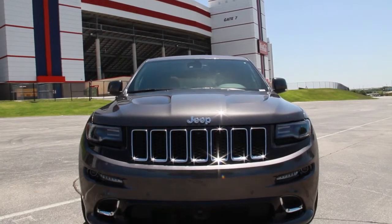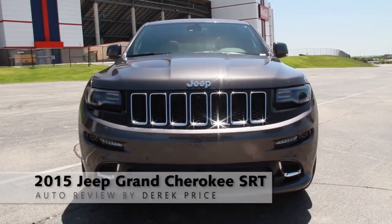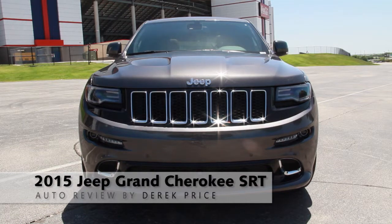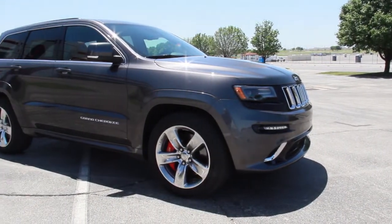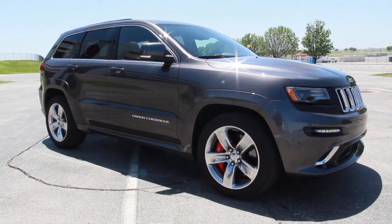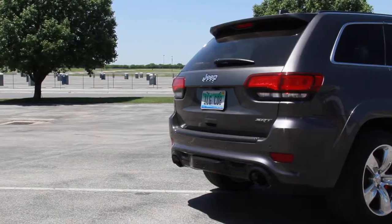It almost feels unnatural for a car this big and this heavy to drive this fast. You're looking at the special SRT version of the Jeep Grand Cherokee, and my gosh, this is a wild, wild machine.